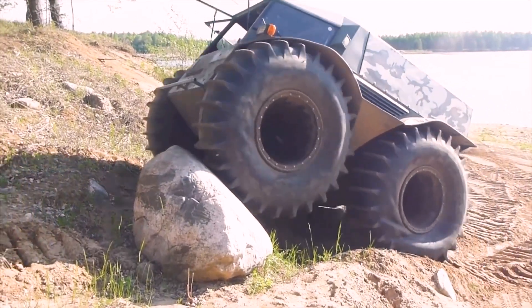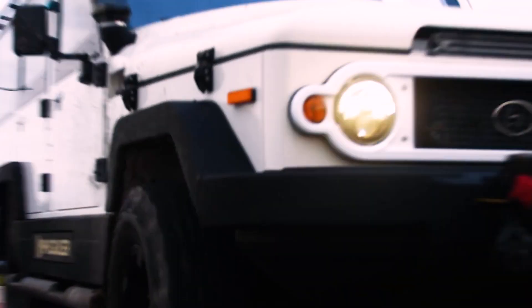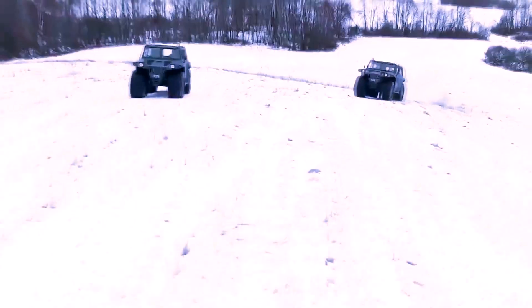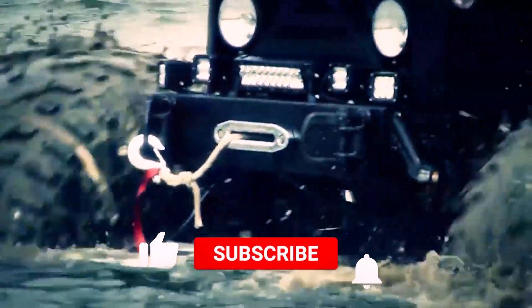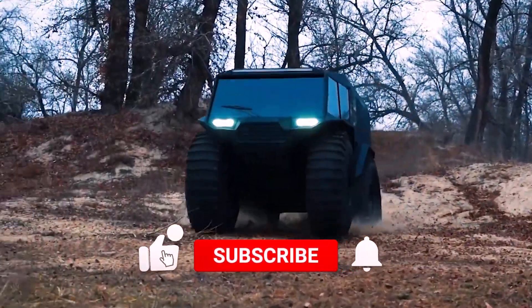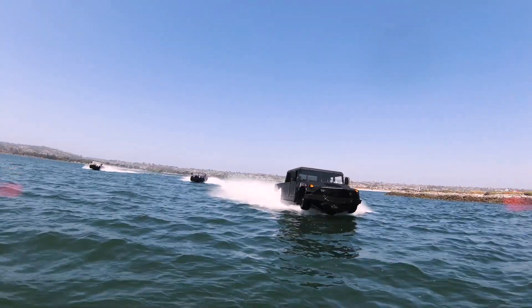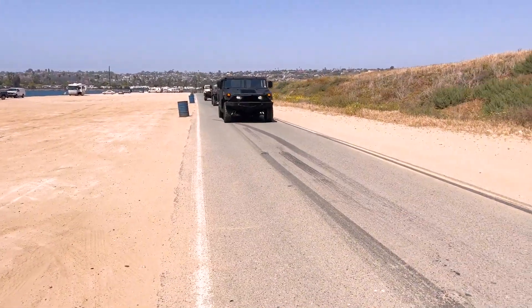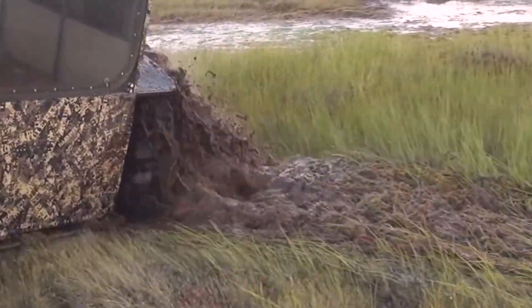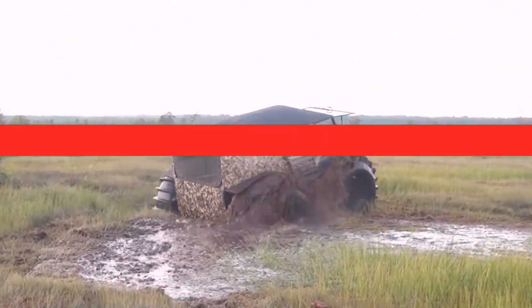There we have it — amphibious vehicles from throughout the world shown here for your viewing pleasure. Which one of those vehicles are you most interested in experiencing in the years to come? Please let us know what you think by leaving a comment below. Give this channel a like and encourage your friends to do the same. And if you're new to this channel, please consider subscribing so we may show you incredible and cutting-edge technology. I'll see you at the next one.